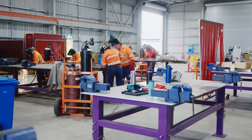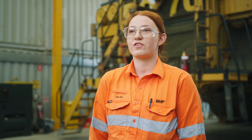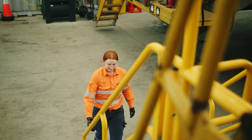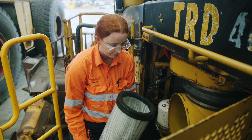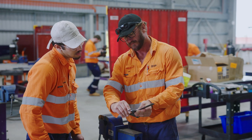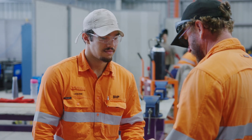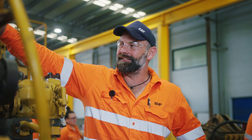I'm an apprentice heavy diesel fitter with BHP at Future Fit Academy Mackay. We're a program specifically trained to do heavy diesel fitting. We do a two-year apprenticeship and then we get sent out to site as fully certified heavy diesel fitters. A diesel fitter will have all the technical knowledge and will be able to troubleshoot and diagnose systems and faults. We fix all the mechanical issues with dozers and dump trucks.